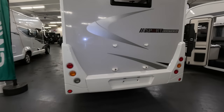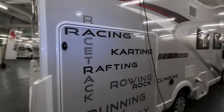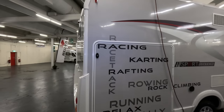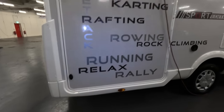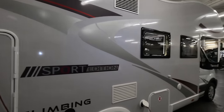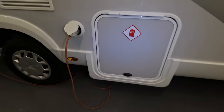There's bike rack provision on the back here, at a reasonable height. And why would you want a bike rack? Well, that's why — this is the Sport Edition: racing, karting, rafting, rowing, rock climbing, running, relax and rally. All the reasons you might want this Sport Edition.